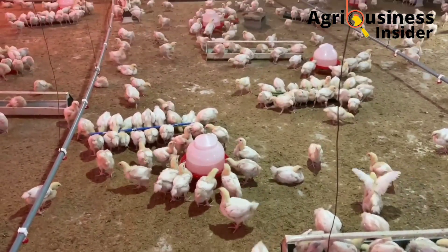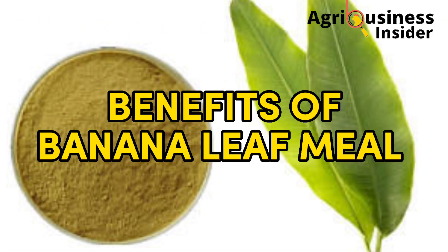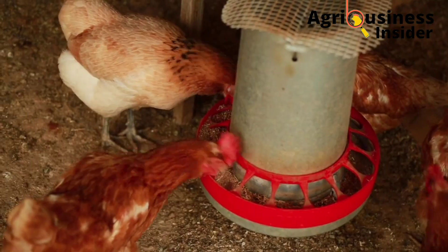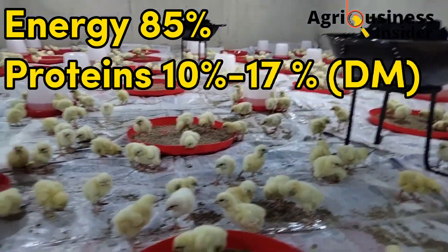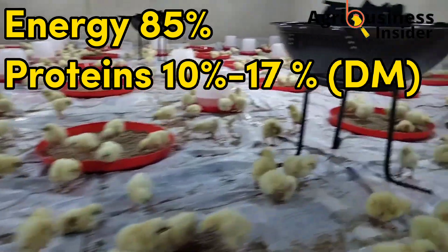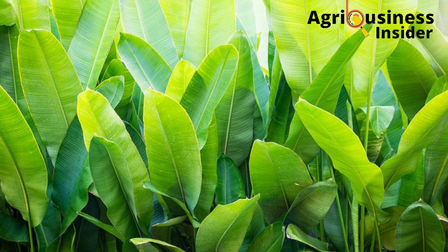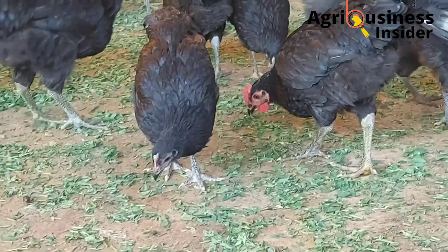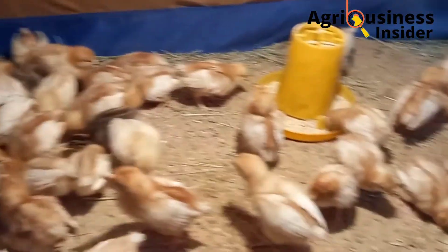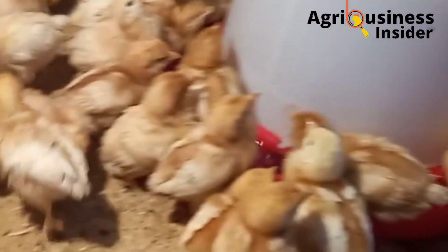In today's video, I'm going to analyze the findings of a research project that looked at the benefits of banana leaf meal to broilers and layers. Banana leaf meal contains 85 percent energy and 10 to 17 percent proteins on a dry matter basis, and also contains essential fats and carbohydrates. Banana leaves also contain polyphenols, for example epigallocatechin gallate, which helps in improving immunity and also acts as a natural antioxidant.